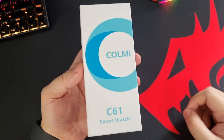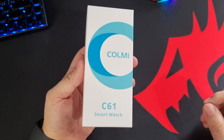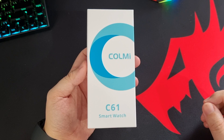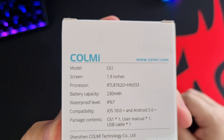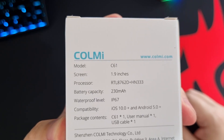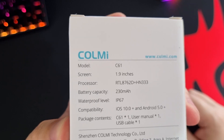This is the C61 smartwatch and I'm very much excited to see what this thing brings to the table considering the price point. Here are some key features: a 1.9-inch display, a 230 milliamp battery, an IP67 rating, and compatibility with both iOS and Android.